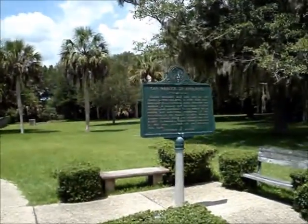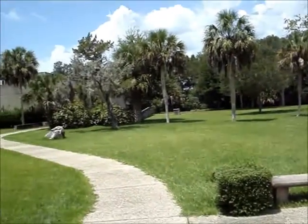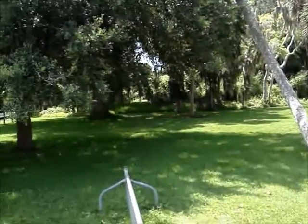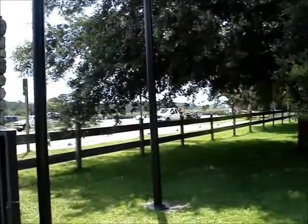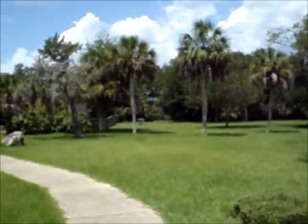Here we are at Fort St. Marks, or San Marcos de Apalachee, which was a Spanish fort and significant site during the First Seminole War. Unfortunately there's a boat ramp next door. So let's go in the grounds and museum.